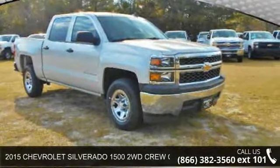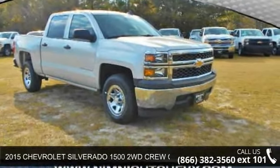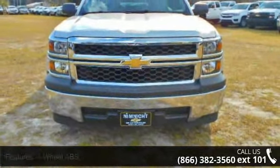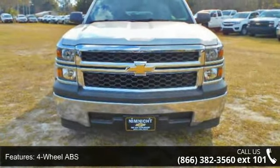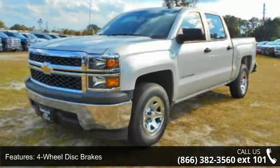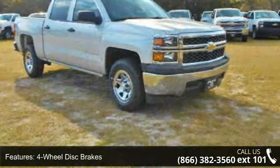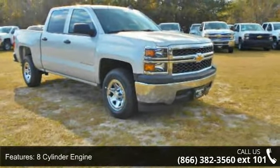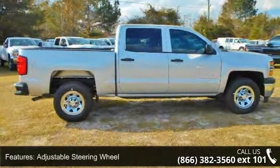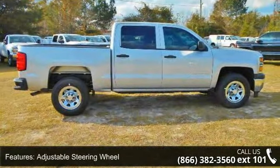Step into the 2015 Chevrolet Silverado 1500. This may be the set of wheels you've been looking for. Some of the top features included with this vehicle are four-wheel ABS, four-wheel disc brakes, eight-cylinder engine, adjustable steering wheel, backup camera, cruise control, daytime running lamps, electronic stability control, and flex fuel.